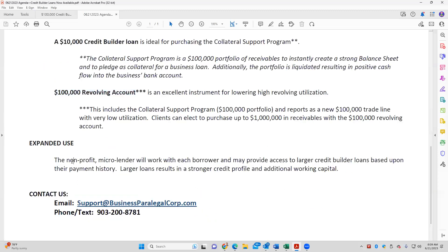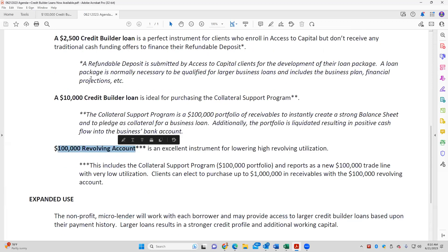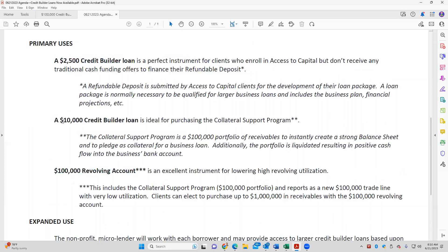The nonprofit micro lender will work with each borrower, and these amounts can increase based upon the relationship. So could that $100,000 grow? Sure — just think about if you opened a Discover card and they give you an initial $10,000 credit limit. You stay responsible, and they may double your credit limit to $20,000. These amounts can go up. Also, the $100,000 is a revolving account — more like a line of credit — while the $2,500 and $10,000 are cash disbursement loans.